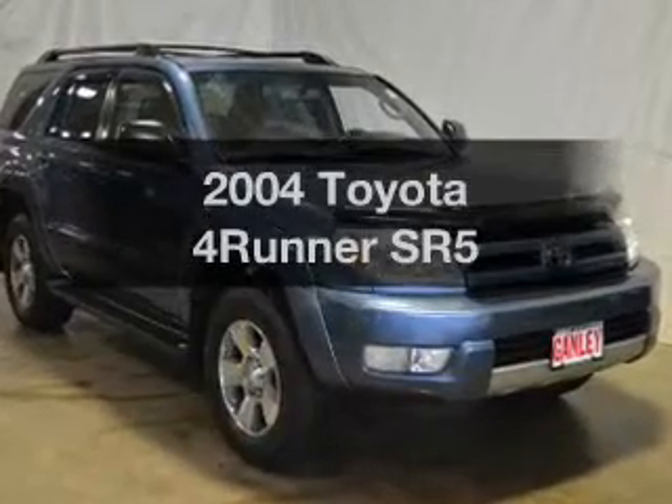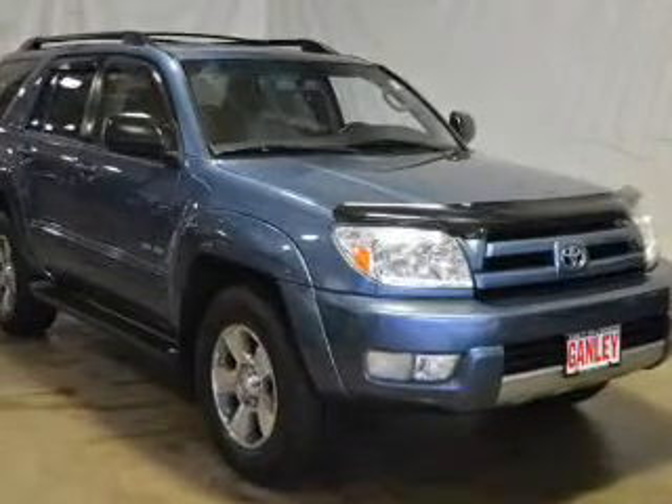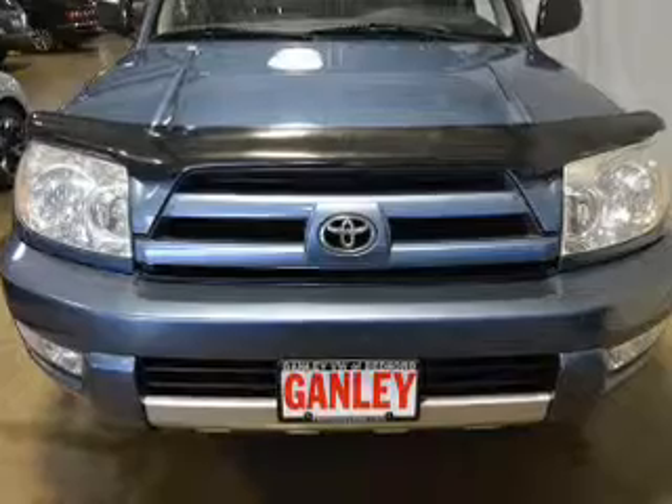Presenting the 2004 Toyota 4Runner. Find everything you want in a ride under one roof.